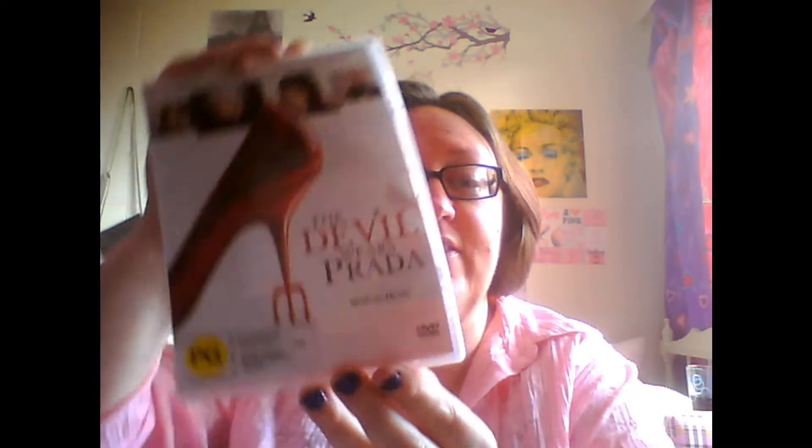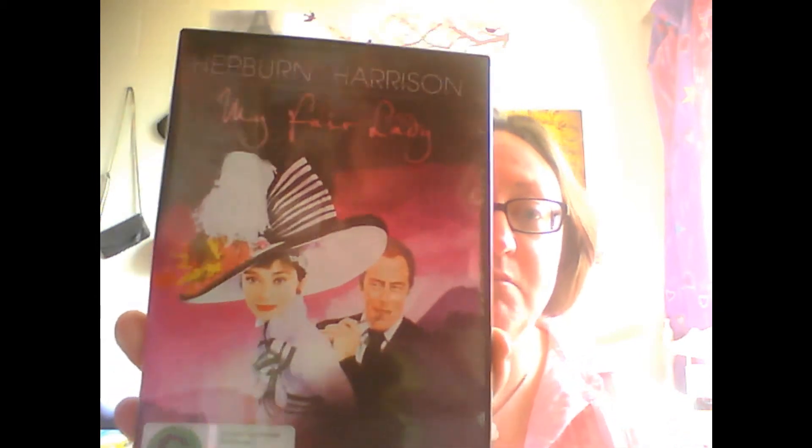There are also DVDs I'm loving for September. The first is the Sex and the City movie — if you've seen the TV series and loved it but haven't yet seen the movie, I would recommend it. The next is The Devil Wears Prada with Meryl Streep and Anne Hathaway — a good movie if you want an insight into how a fashion magazine is run. And the last product is a classic: My Fair Lady with Audrey Hepburn. It's a musical.